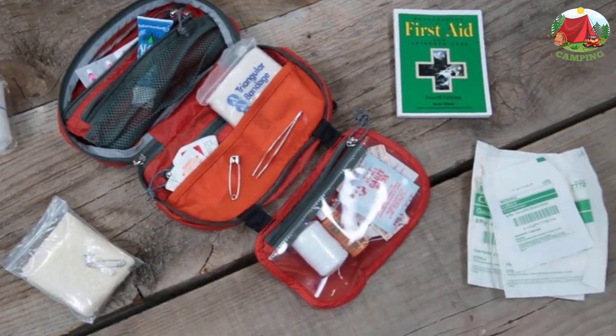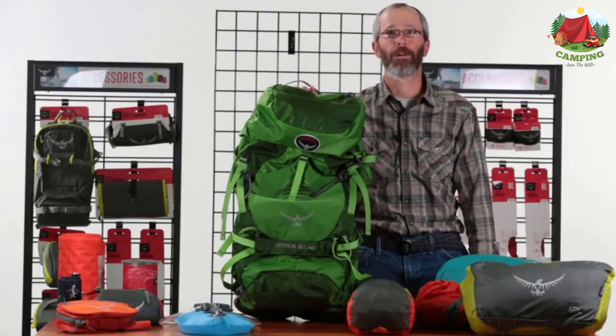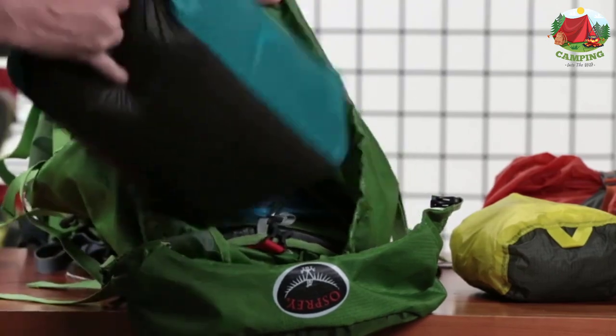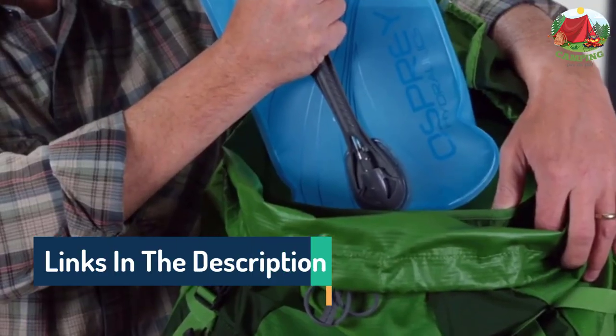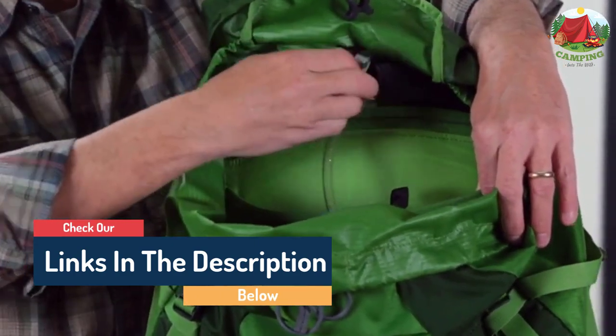Hello guys, today in this video we are going to help you find out the best day packs for travel and markets. I made this list based on my personal opinion and tried to list them based on their quality, durability, customer reviews, and more. If you want to see their price and find out more information about them, you can check our links in the description below.